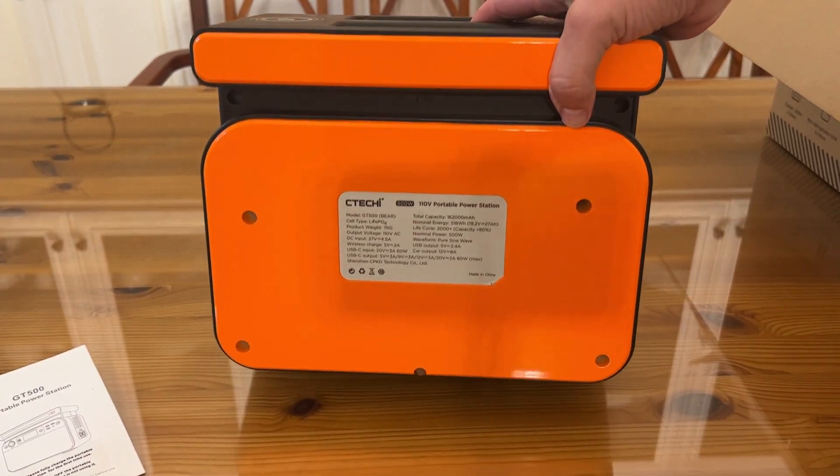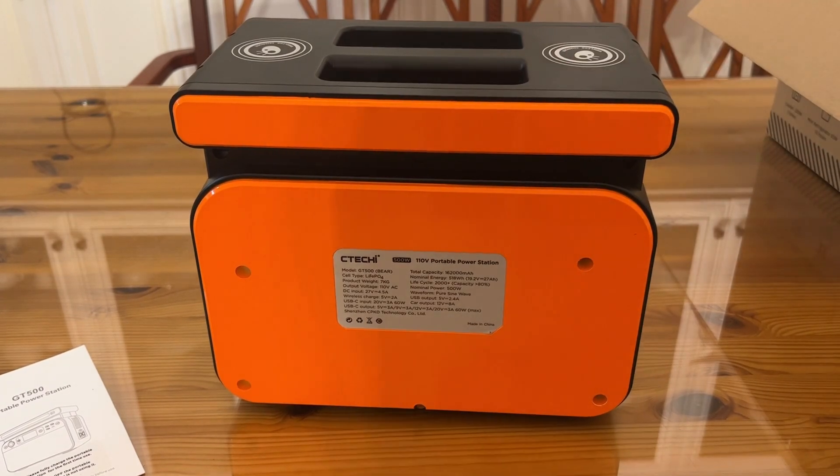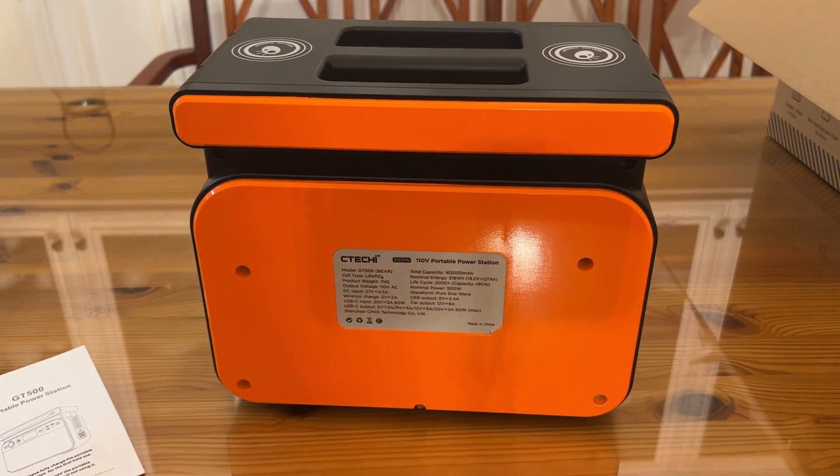This thing is absolutely incredible. It's the C-Teki GT500. A 162,000 mAh battery — 518 watt-hours. 2,000-plus cycles at 80-plus percent capacity. Nominal power: 500 watts. It has UPS output and car output. The car output is 12-volt, 8-amp. That's powerful.